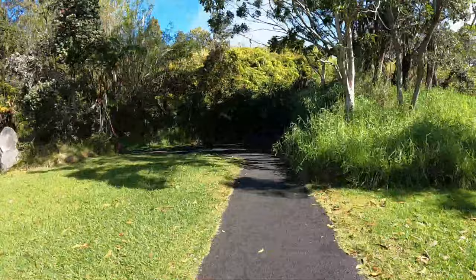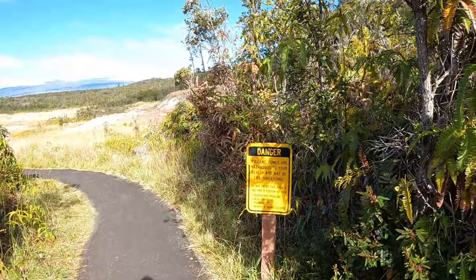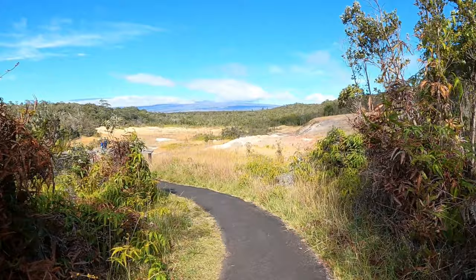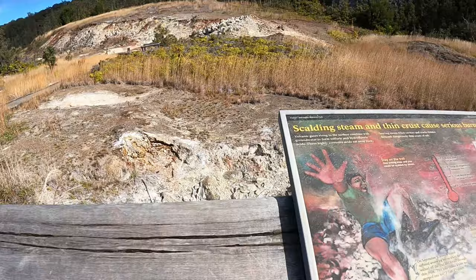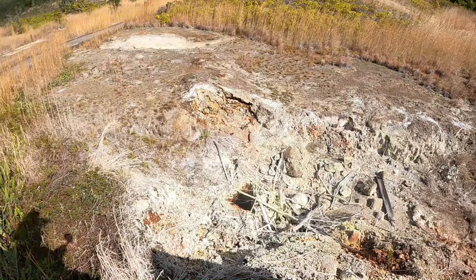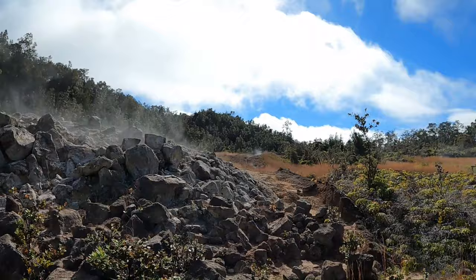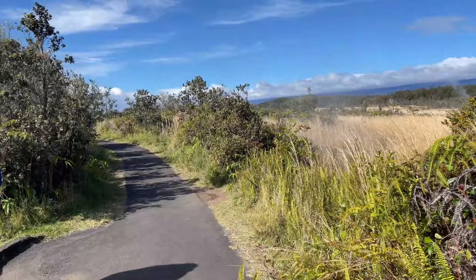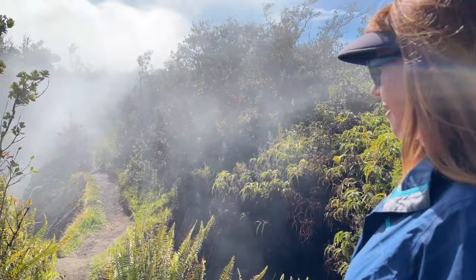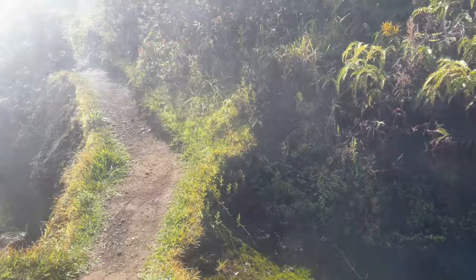On this short loop hike you'll experience some of the volcanic activity in the park along with a number of interpretive signs telling you what you're seeing below your feet. You can start smelling the sulfur, and you come out into this open area with sulfur pots — big piles with steam coming out all over. There are pots where steam comes out, just randomly appearing all throughout this area.